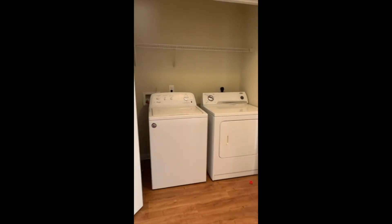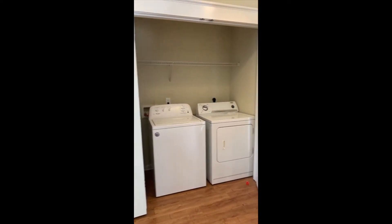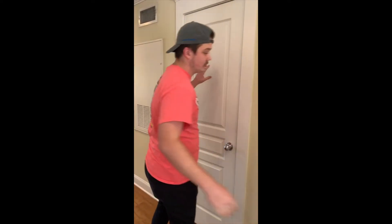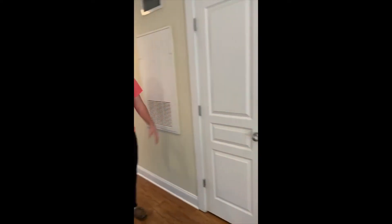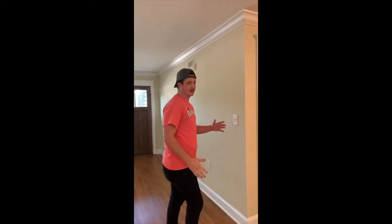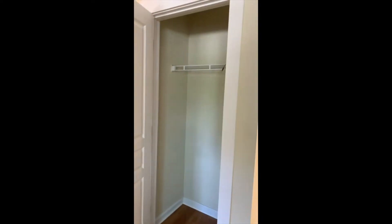Off your main kitchen area, you have your washer and dryer area with plenty of storage space above for all of your laundry essentials. And then right behind this door we have our full pantry. Once we come around the corner, there's a coat closet with tons of storage space.